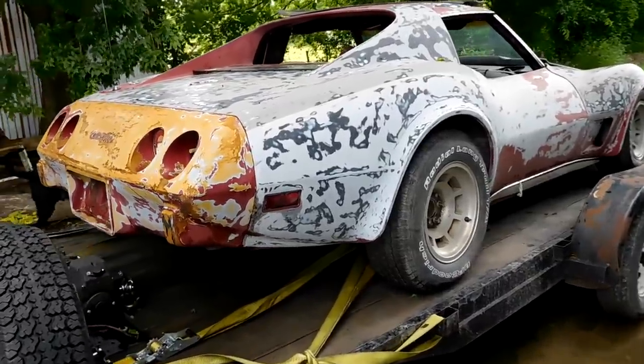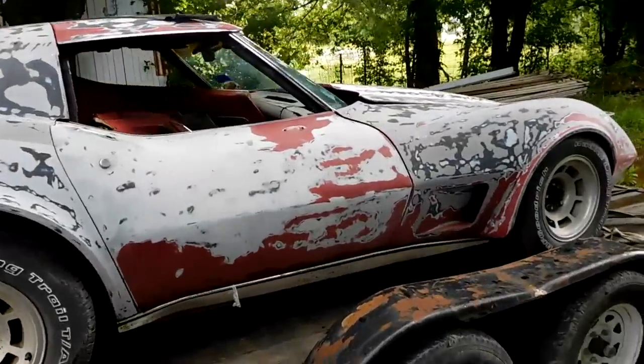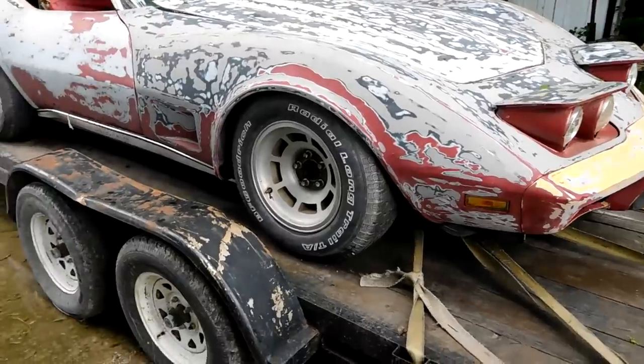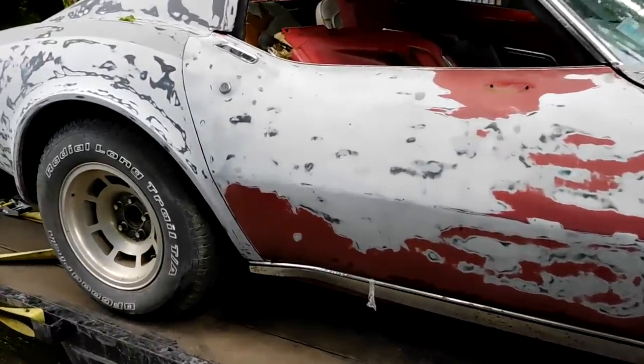So 77 was the last year for the little back window — in 78 they went to the big back window. By this point they had made Corvette for years in this body style, so they had to do something to keep interest up as they figured out the C4. So 77 was the last year for the small window and they did a few things to kind of segue into the 78.